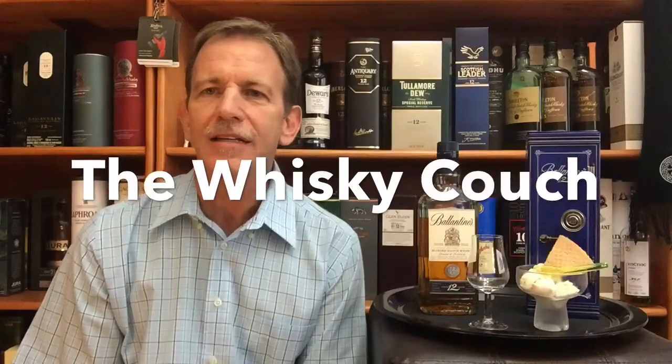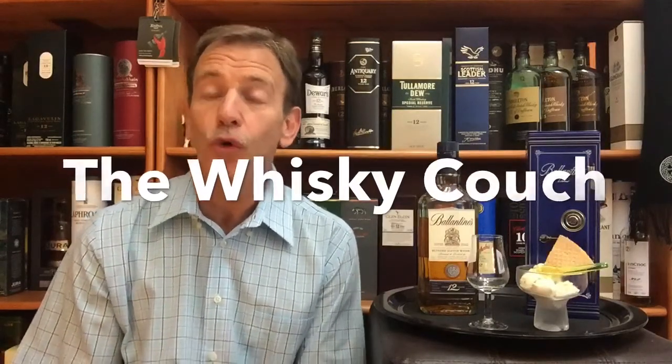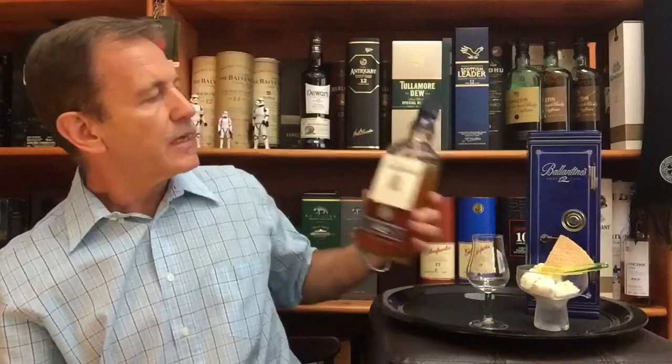Welcome back to the Whiskey Couch in sunny South Africa — Pretoria, to be specific. My name is Gustav Miller and this is Whiskey Tasting and Food Pairing Review number 161. It is the second in this mini-series on 12-year-old blended whiskeys. Today: Ballantine's 12-year-old Scottish blended whisky.